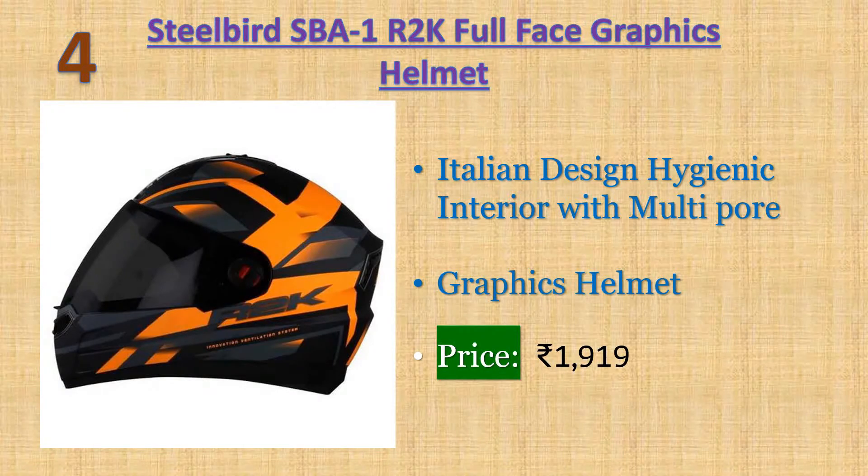Number four: Steel Bird SBA1 R2K full-face graphics helmet in matte finish with smoke visor. High-impact ABS material shell, breathable padding and neck protector for extra comfort. Italian design, hygienic interior with multi-power ventilation, and quick-release micrometric buckle. Warranty: 10 days returnable. Price: 1919 rupees.